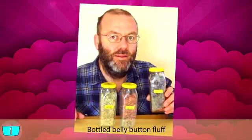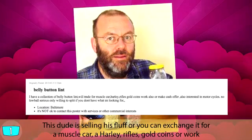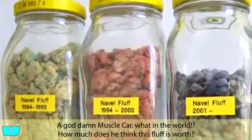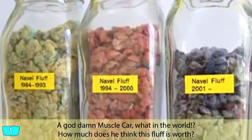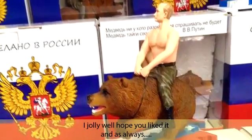Bottled belly button fluff. This dude is selling his fluff, or you can exchange it for muscle cars, a Harley, rifles, or gold coins. A goddamn muscle car — what in the world? How much does he think this fluff is worth? And that's the end of the 10 dumbest things you can buy online.